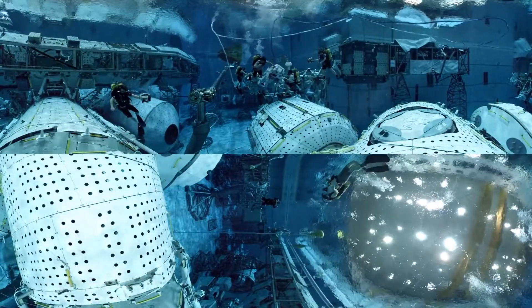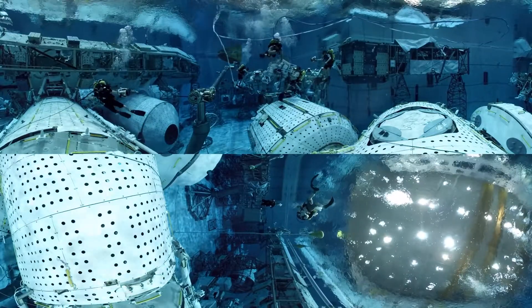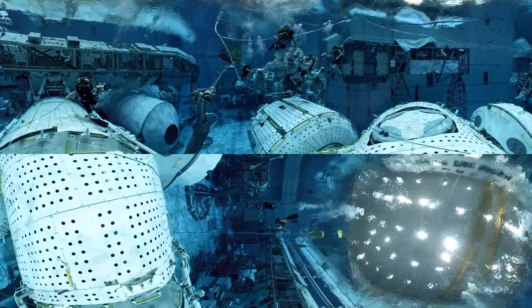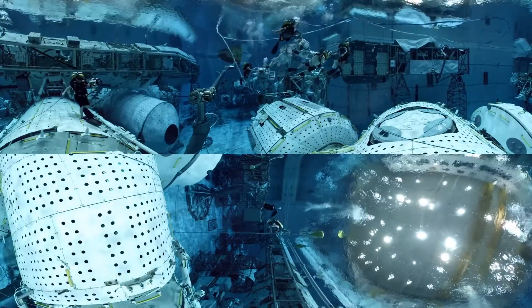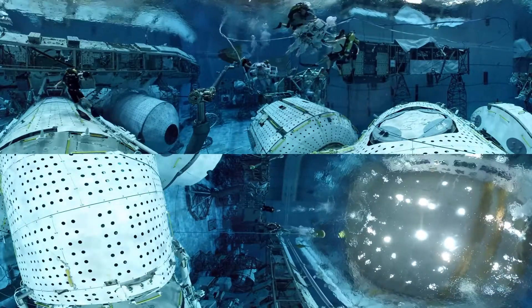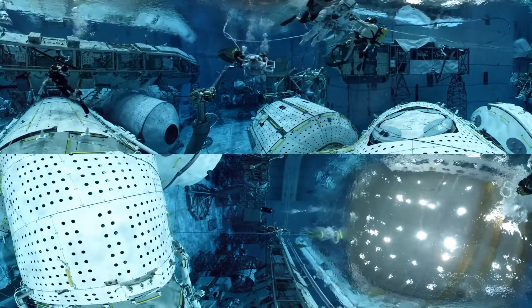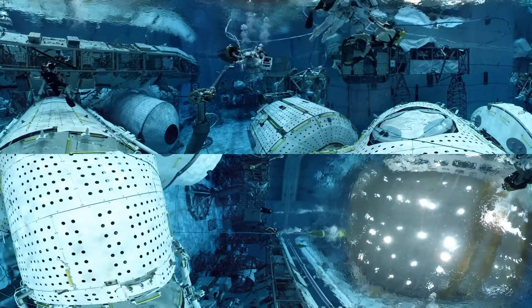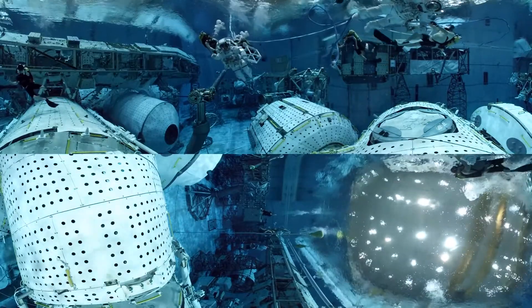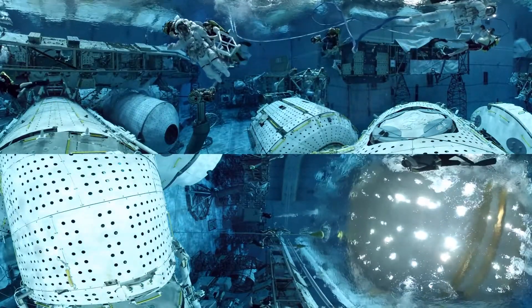Assisted by a team of support staff, our astronauts practice here for their upcoming missions to the ISS. Tasks include the repair and maintenance of crucial equipment, as well as practicing zero-g maneuvers in their bulky spacesuits.